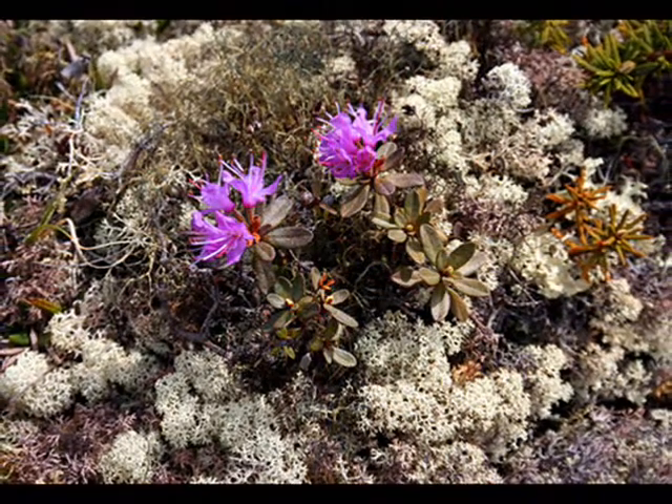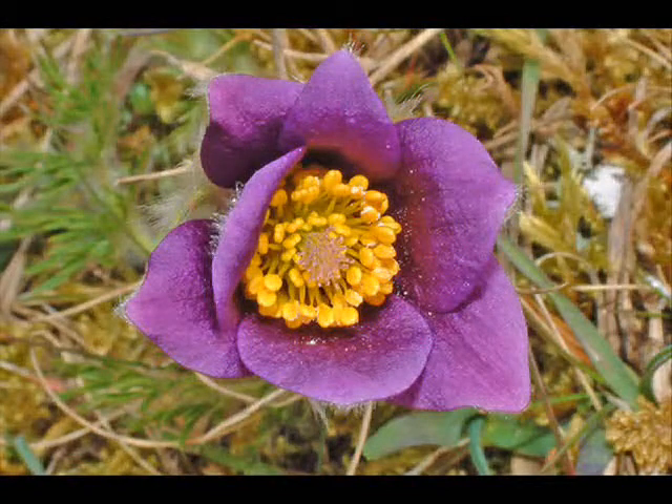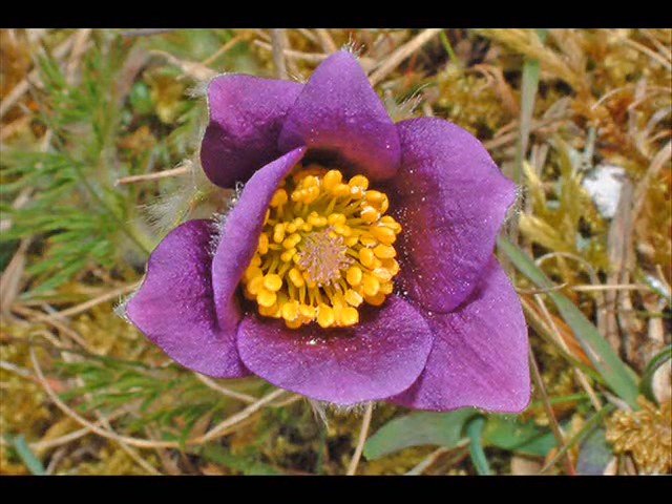The pasque flower stays low to the ground to keep it out of the cold climate. It's covered in fine, silky hair to insulate it. It has many colored petals. It is very useful because it can treat different eye diseases.